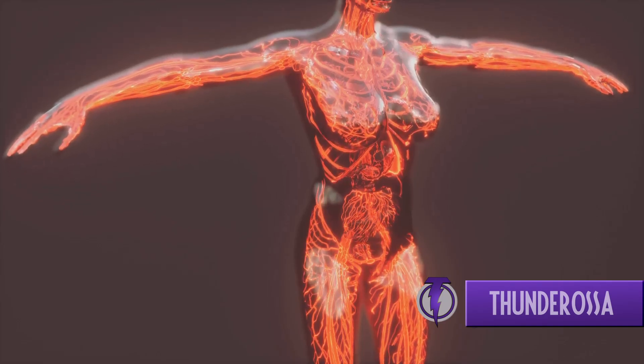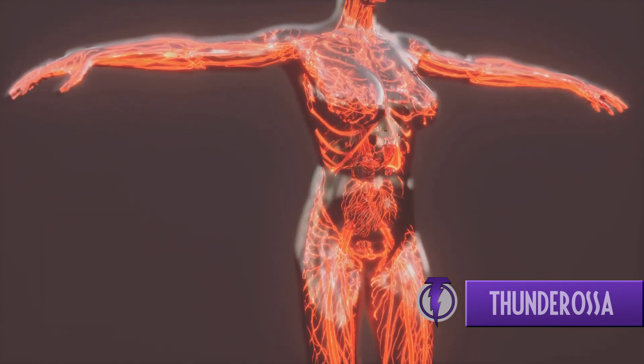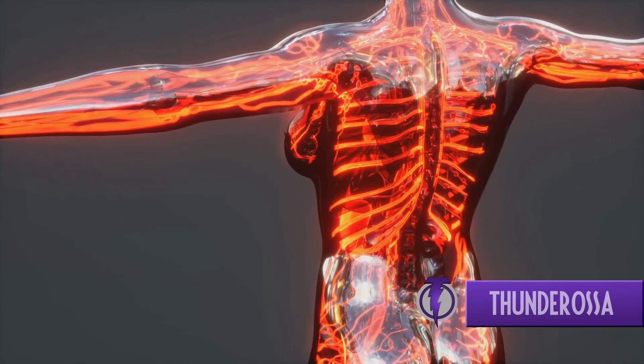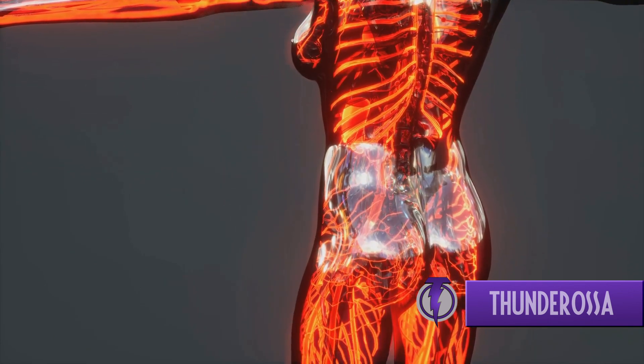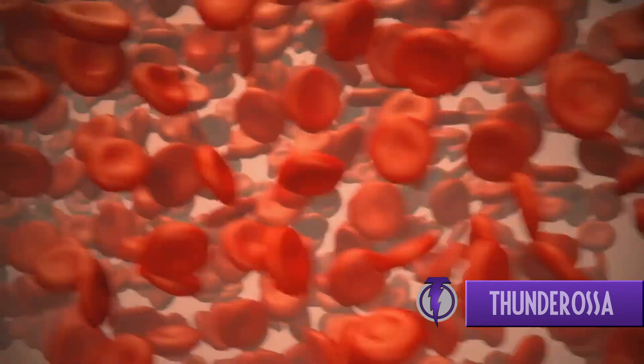First, we have the heart, the system's diligent pump, tirelessly working to ensure that life-giving blood is pushed throughout your body. Then there are the blood vessels, the vast highways that carry this blood. They're like interconnecting roads, taking the blood to various parts of the body, ensuring that no cell is left unattended.